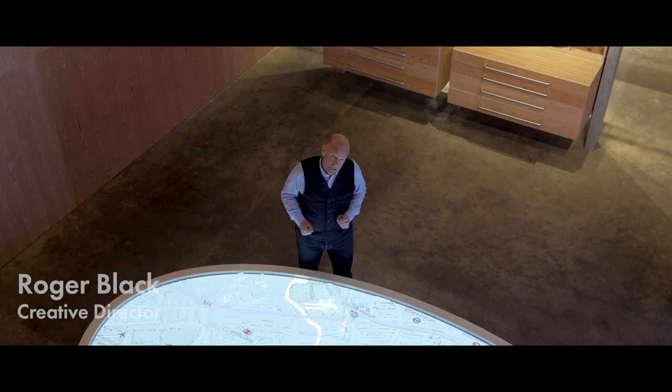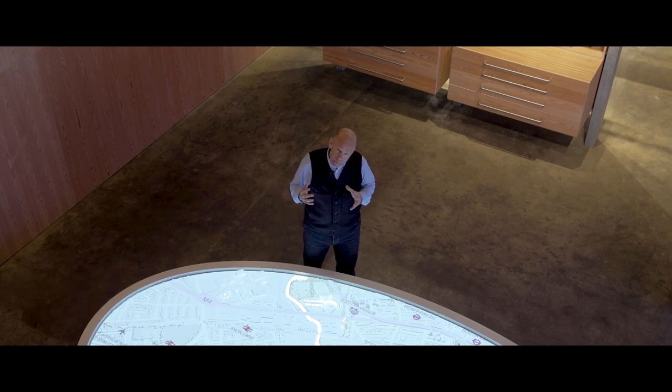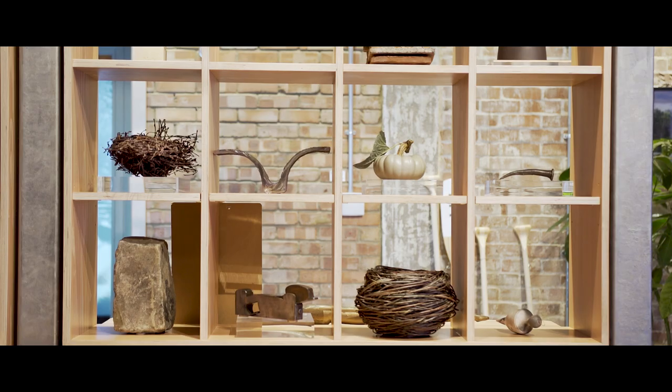Welcome to the Brentford project and our truly remarkable visitor center. It's really something very special and emblematic of the unique community that we're creating here in Brentford.